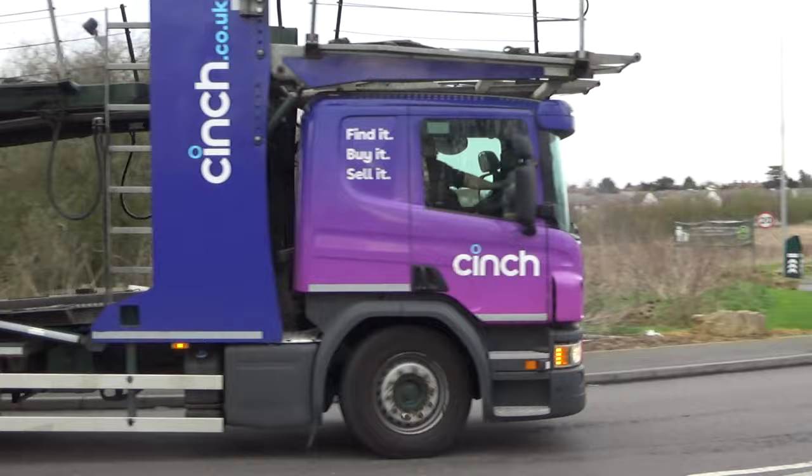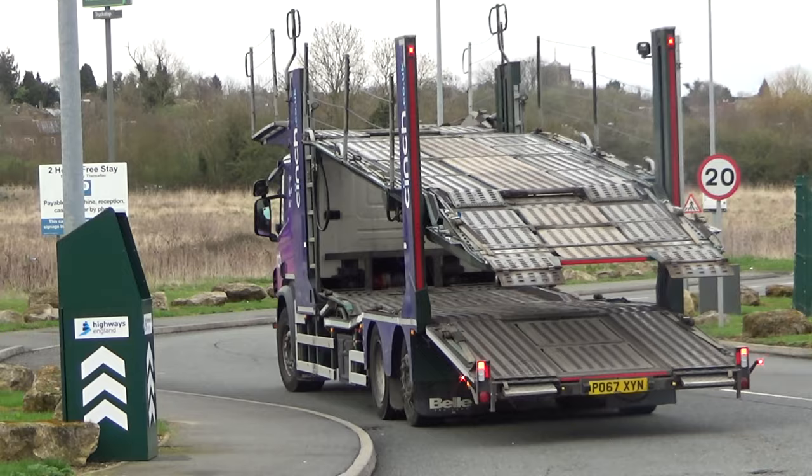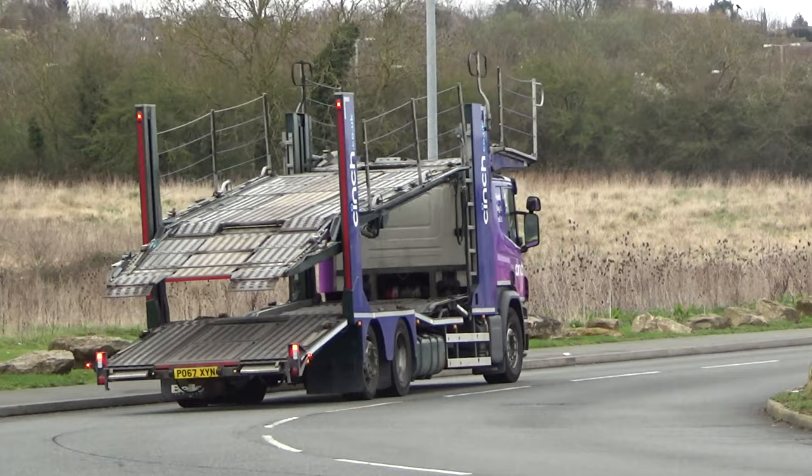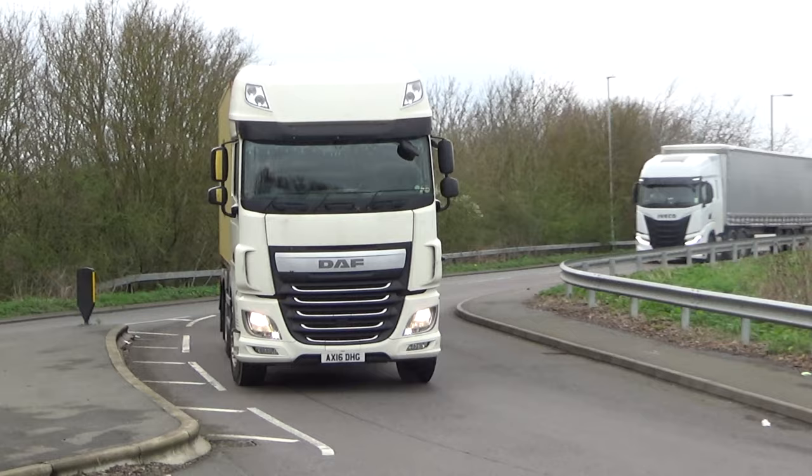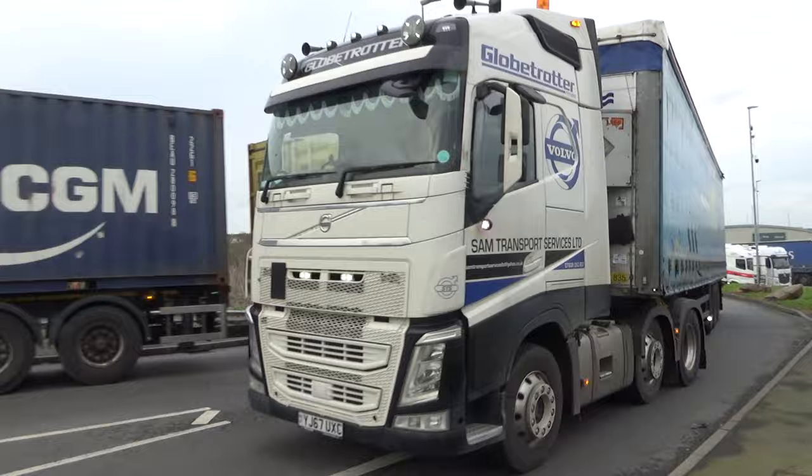There's a Cinch Scania car transporter. Don't see too many of these wagon and drag on containers.